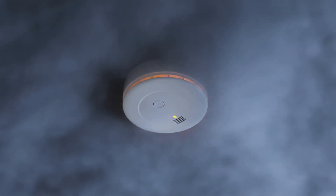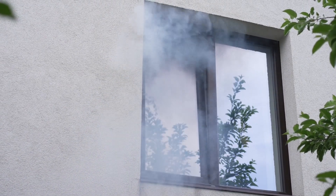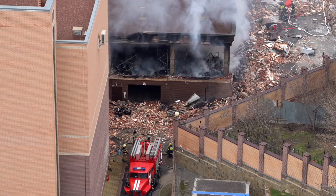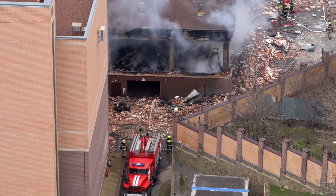Hey everyone, welcome back. Did you know that three out of five home fire deaths happen in places with either no smoke alarm at all, or where alarms weren't working properly? That's according to the National Fire Protection Association. Now, you might be thinking, wait a second — how can a smoke alarm not work? Aren't they all the same?